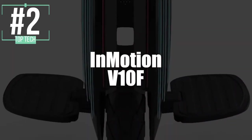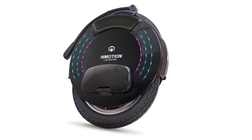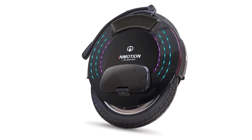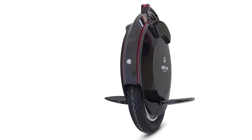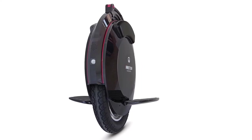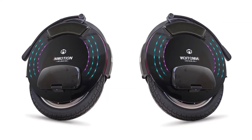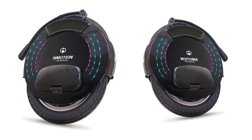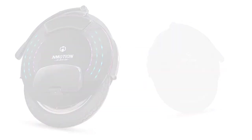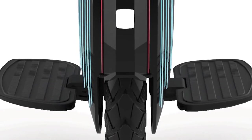In second place, we have the InMotion V10F. This one is undoubtedly on its way to becoming the best of the year. With its 650-watt lithium battery and a battery life between 6 and 9 hours, many users have been incredibly satisfied. It reaches a maximum speed of 40 kilometers per hour and has an engine power of 1,800 watts. It competes well with an electric scooter or skateboard, but lets you squeeze through even tighter spaces. It also has Bluetooth capability and comes with a transport trolley so you're free to move around when not riding.